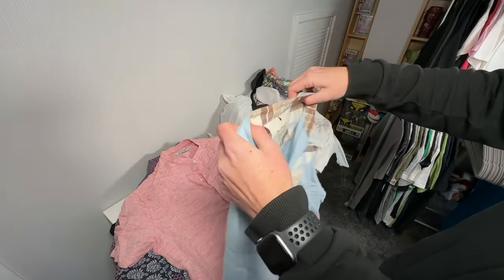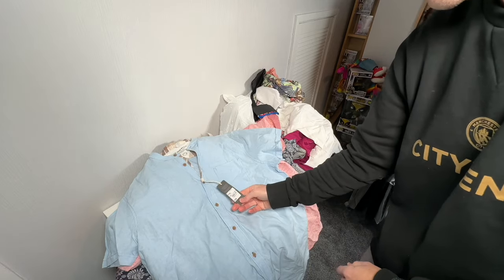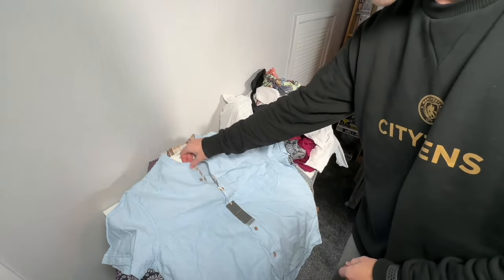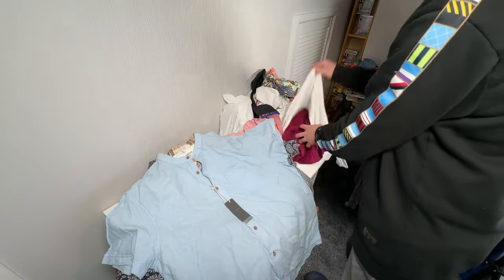This is a John Rocha — Debenhams, isn't it — new with tags, linen shirt. Oh yeah, thirty-six quid on the tag. I would not have paid thirty-six quid for that shirt. If it had a normal collar and not one of these daft ones, I might have kept it for holidays or something.